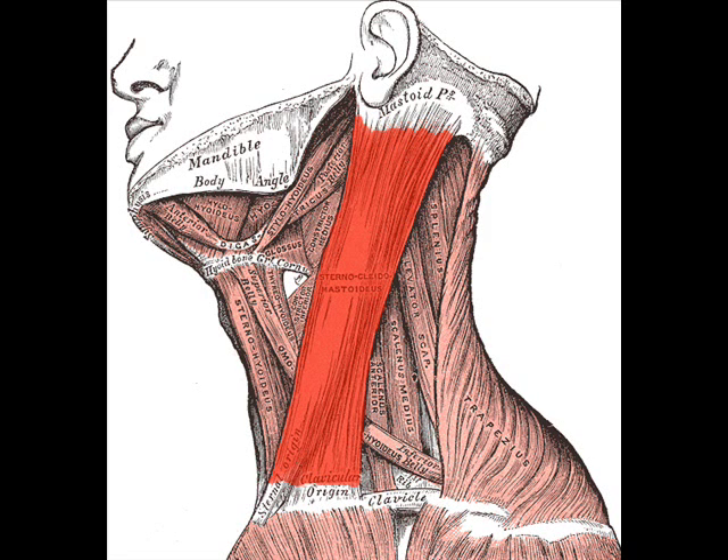It acts to flex and rotate the head. It also acts as an accessory muscle of inspiration. Along with the scalene muscles of the neck, the sternocleidomastoid is within the investing fascia of the neck, along with the trapezius muscle, with which it shares its nerve supply.